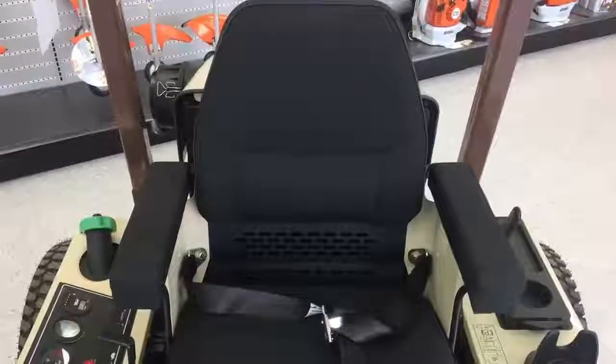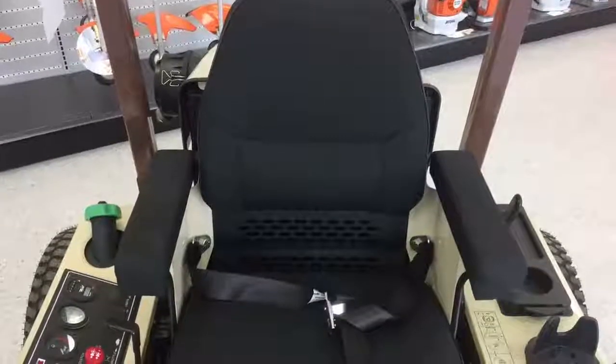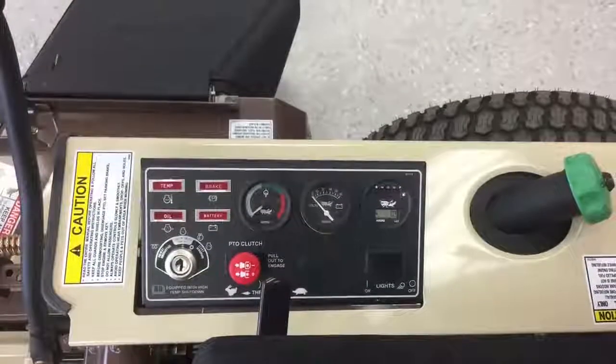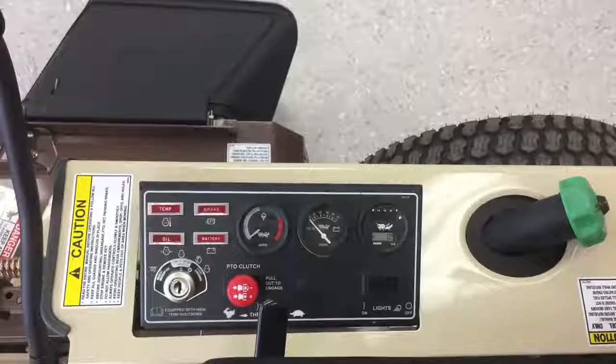Adding to the benefits of this mower, the operational controls, including the throttle, choke, and angled view-ease console are well positioned for visibility and ease of reach.